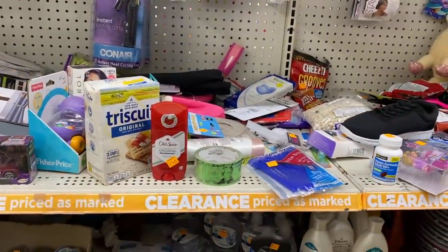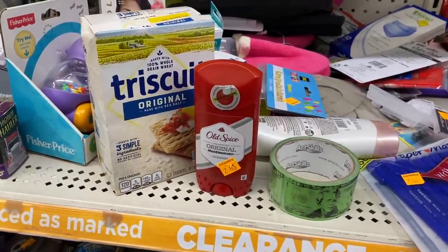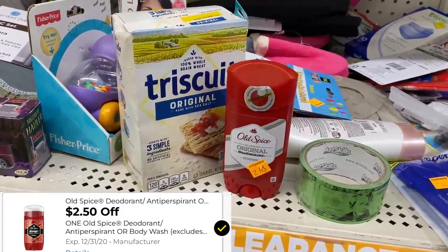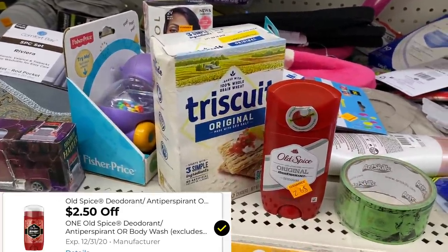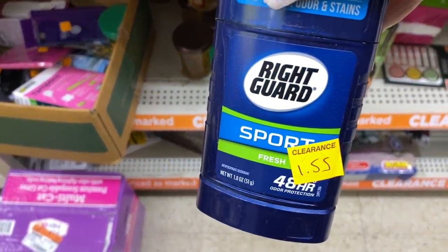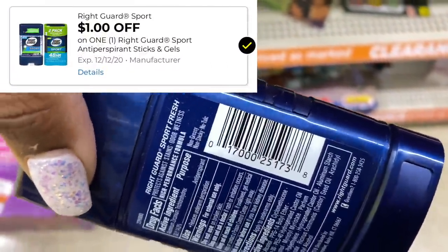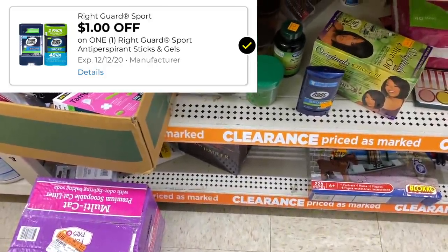Over in the clearance section, my store has Old Spice deodorant on clearance for $2.65, regular $2.95. We have a $2.50 off digital coupon, so this is just going to cost me $0.15. I'm definitely going to grab one. The store also has Right Guard deodorant on clearance for $1.55, and we do have a $1 digital coupon that would make that only $0.55.